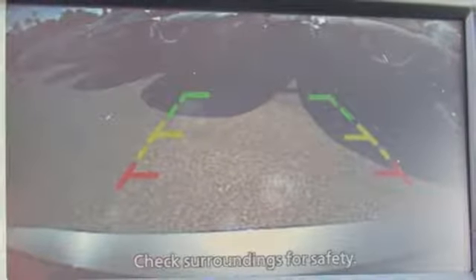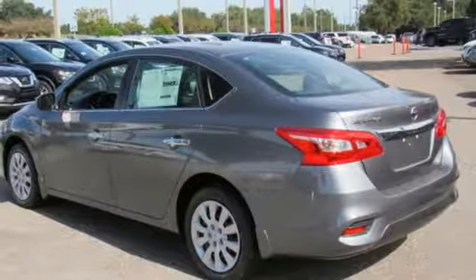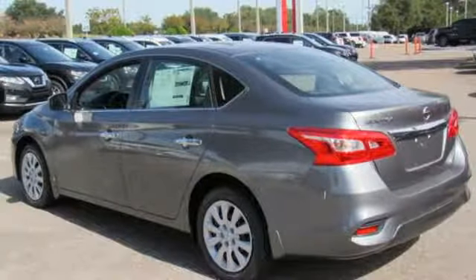Inline four-cylinder engine, gas pressurized shocks, and continuously variable automatic transmission. Innovation. Excitement. Nissan.